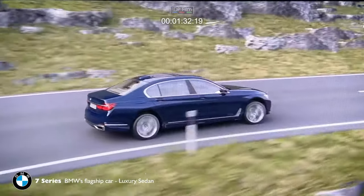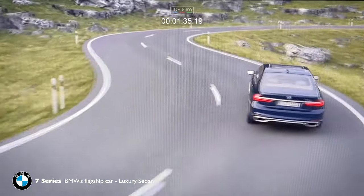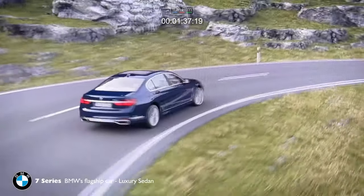Thanks to all these attributes, Integral Active Steering optimizes the car's handling and the ease of driving at all speeds.